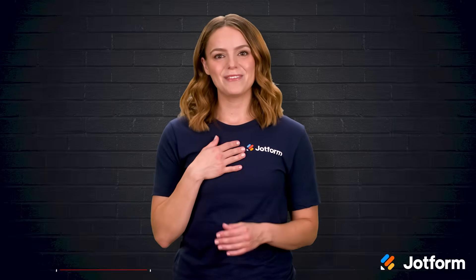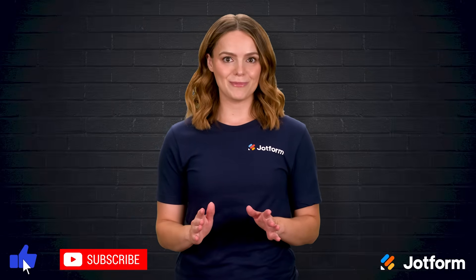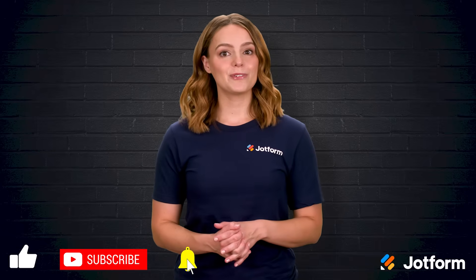Thanks a ton for hanging out with me. I'm Sissy from JotForm. Click subscribe so you never miss our next productivity boost. Until next time, keep those appointments on track.